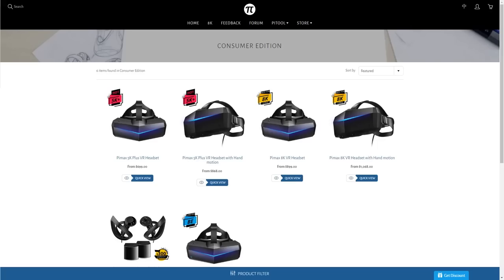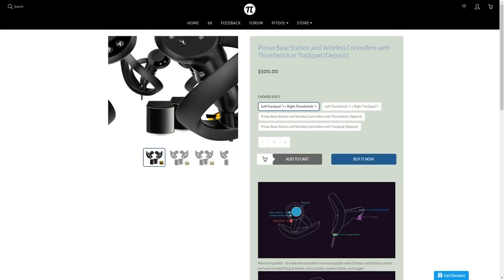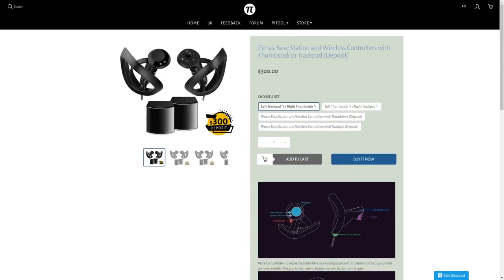Pimax also provides a base station and wireless controller kit. The wireless controllers actually look like the SteamVR Knuckles — you can hold them and then release them. On the website it says you need $300 for that whole kit, but it's listed as a deposit, which we're not sure about. We haven't seen any videos about those controllers, and they didn't even have them at the event, so we didn't try them at all.